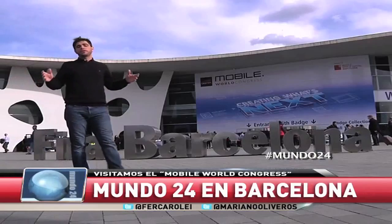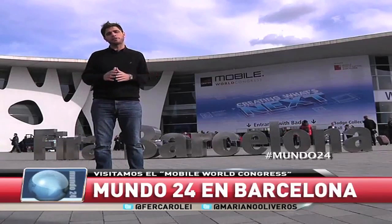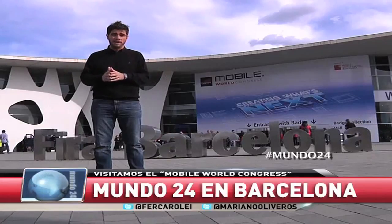¿Qué tal? ¿Cómo les va? Bienvenidos a Mundo 24, una edición especial desde Barcelona, desde el Mobile World Congress, el lugar donde vamos a ver lo último en celulares, tabletas y en comunicación móvil.